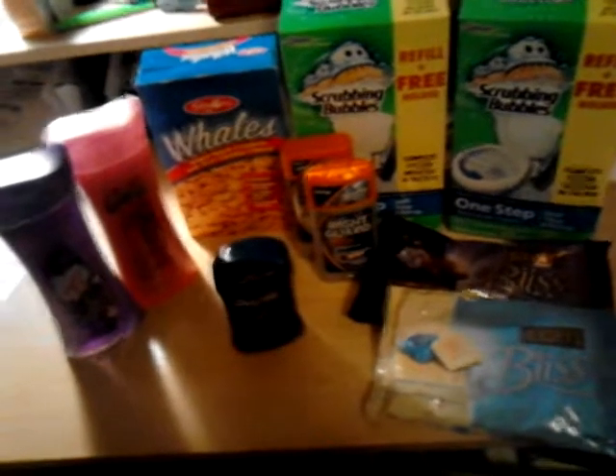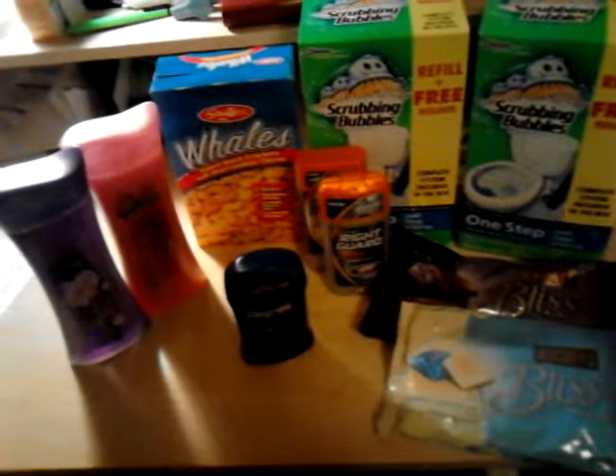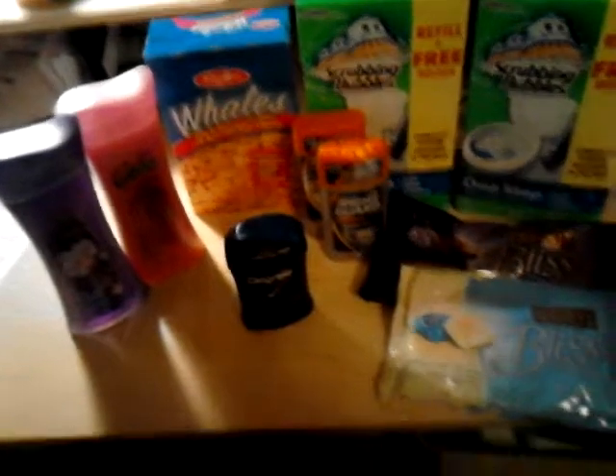Total for everything you see here, I paid out of pocket five dollars and sixty-five cents, and that's including tax. Bye!